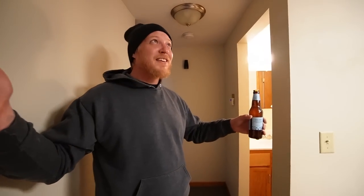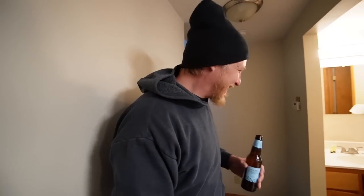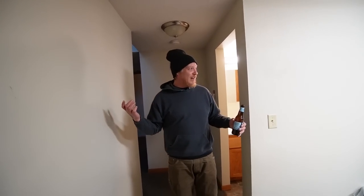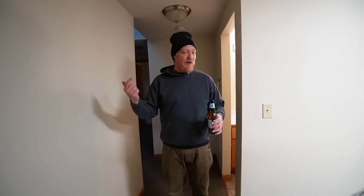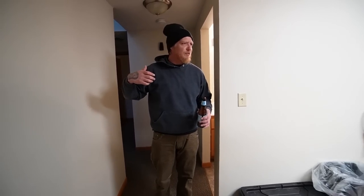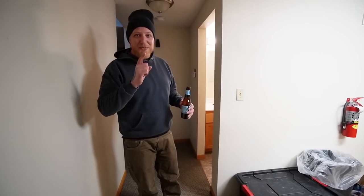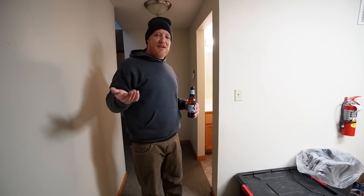Welcome to Crazy Cribs - state park cabin edition! We're here at a local state park in Nebraska. We've rented a cabin for two nights. I've got my wife behind the camera and the homie Kevin upstairs — he's been in a couple of videos. We're in cabin number seven at Mahoney State Park.